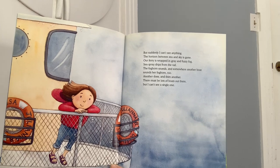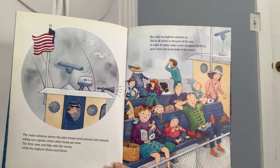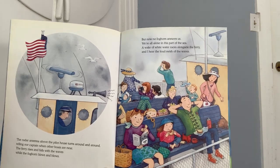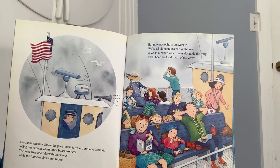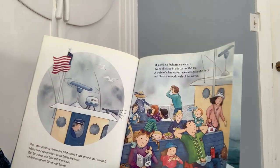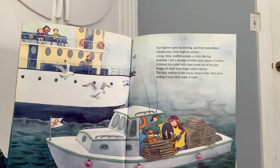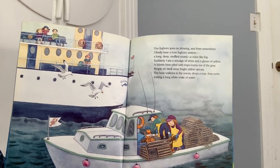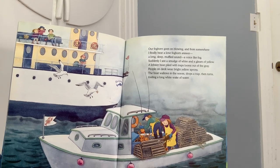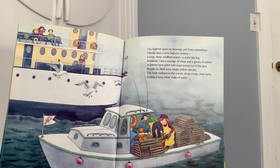Another does and then another. There must be lots of boats out there but I can't see a single one. The radar antenna above the pilot house turns around and around telling our captain what other boats are near. The ferry rises and falls with the waves while the foghorn blows and blows. But now no foghorn answers us. We're all alone in this part of the sea. A wake of white water races alongside the ferry and I hear the loud swish of waves. Our foghorn goes on blowing and from somewhere I finally hear a lone foghorn answer. A long deep muffled sound. A voice like fog. Suddenly I see a smudge of white and a gleam of yellow. A lobster boat piled with traps looms out of the gray. People on deck wear bright yellow aprons. The boat wallows in the waves, drops a trap, then turns, trailing a long wake of water.